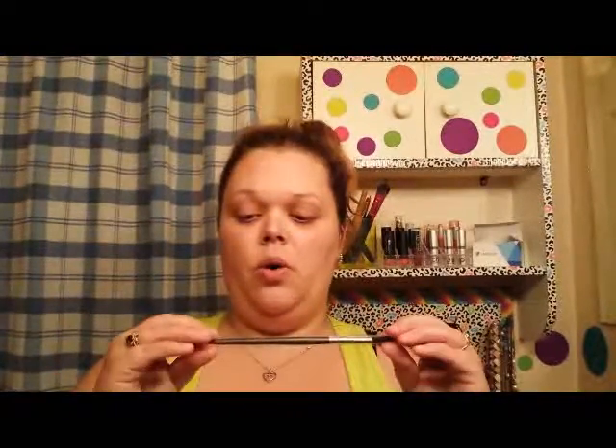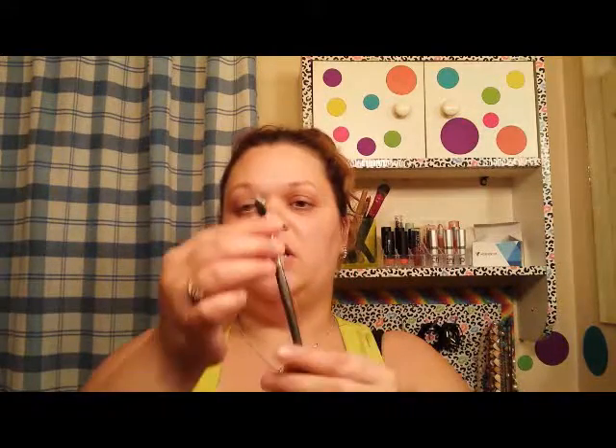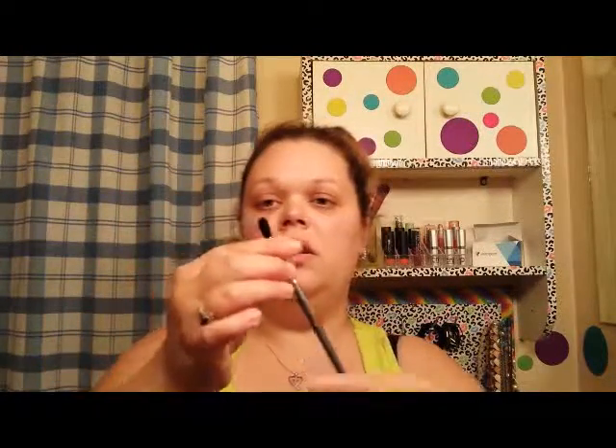First things first I pull out this brush. This is a contour eyeshadow number 4 by Basanti and it looks like just a pretty little fluffy blending brush. I'll take it out of the packaging — it's really soft. I'm pretty excited to try this because I'm always looking for great eyeshadow blending brushes, so I'm definitely excited about that.